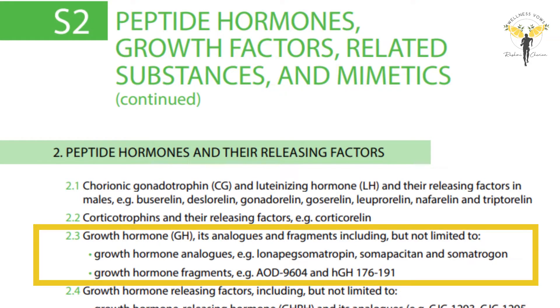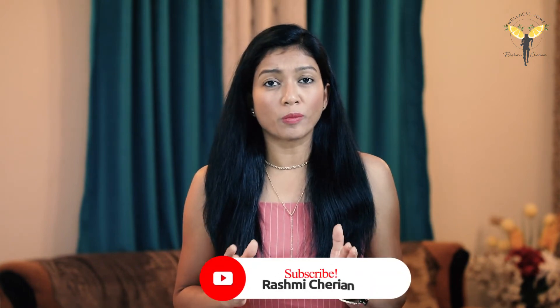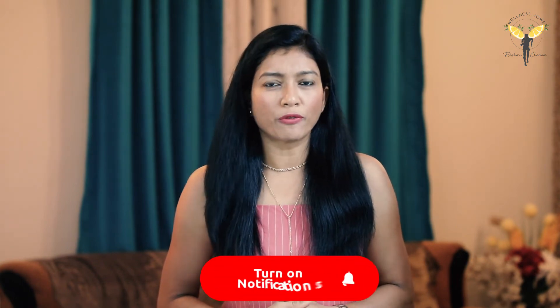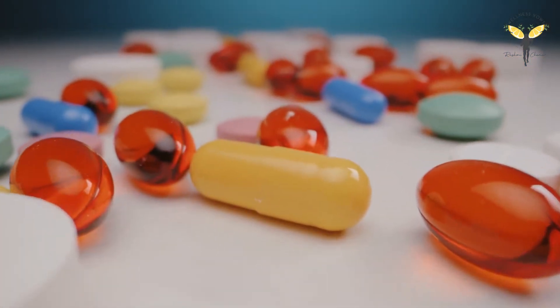In the 2006 prohibited list, growth hormone is listed under class S2 of hormones and related substances. Athletes competing in power sports, professional wrestling, weightlifting, mixed martial arts, swimming, soccer, baseball, strength sports, track and field and endurance sports have been said to misuse growth hormone in combination with other performance enhancing drugs like androgenic anabolic steroids such as testosterone and even EPO.